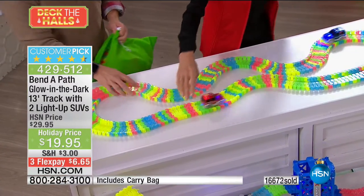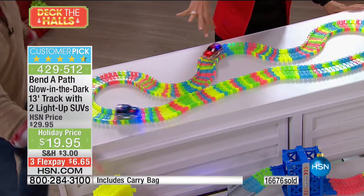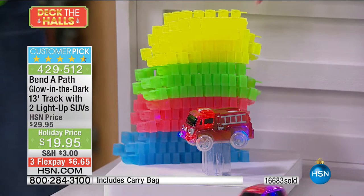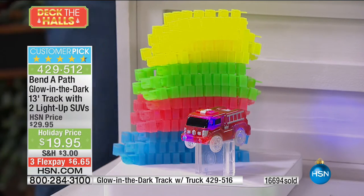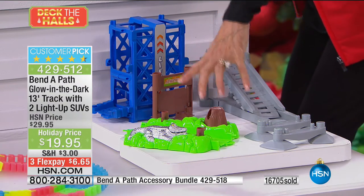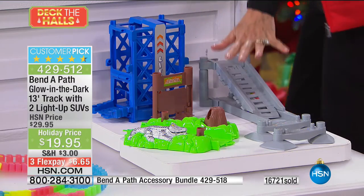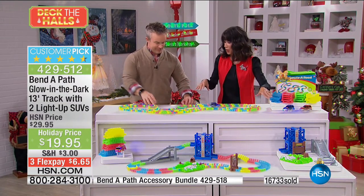We have a couple of other items I really hope you'll pick up as well, with bonus buys. If you want six more feet of track, that comes along with a really cool fire engine for only $14.95, and then you take 10% off that. Over here, we have a whole other cool ensemble where you get the swamp with the gator, the elevator, the bridge, and road supports — also only $19.95. You get 10% off all additional pieces.